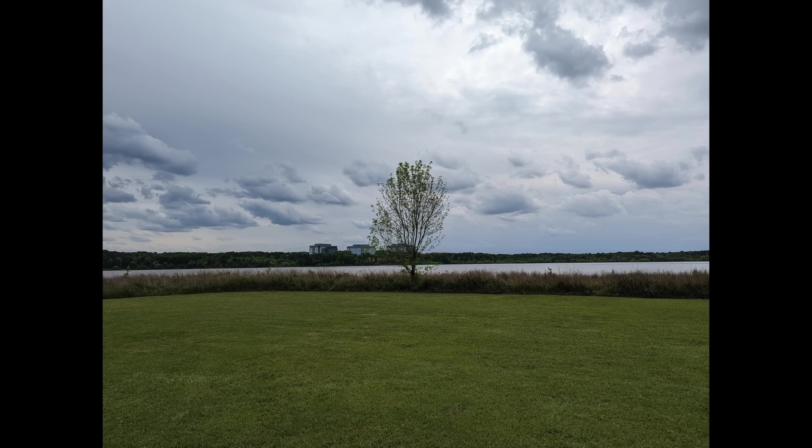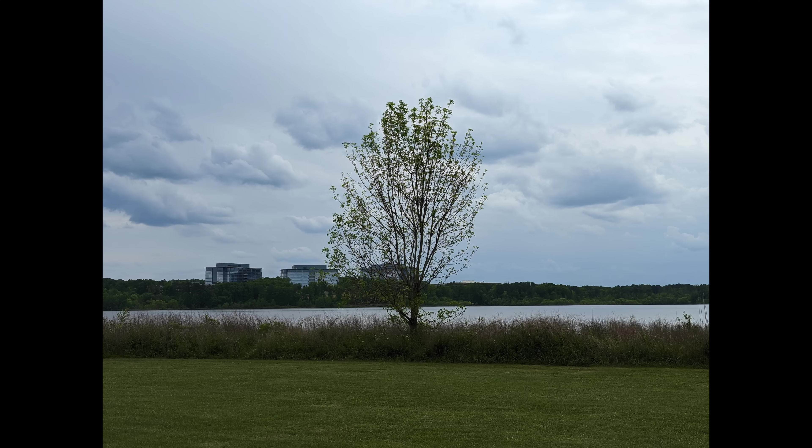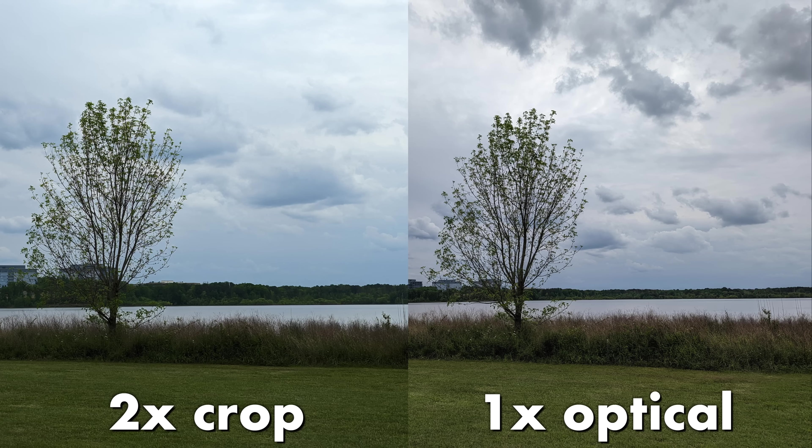The same thing for 2x, which also uses a bit of a sensor crop and then some computational magic. You still get a better image when you move closer to your subject and use the 1x main 50-megapixel sensor.